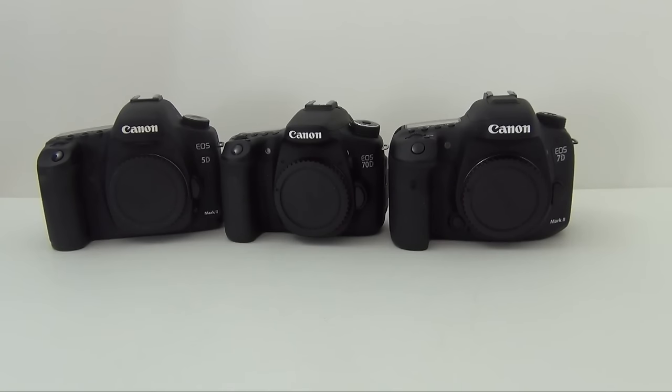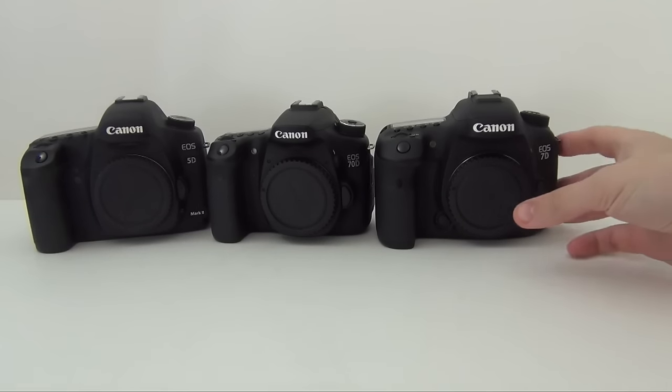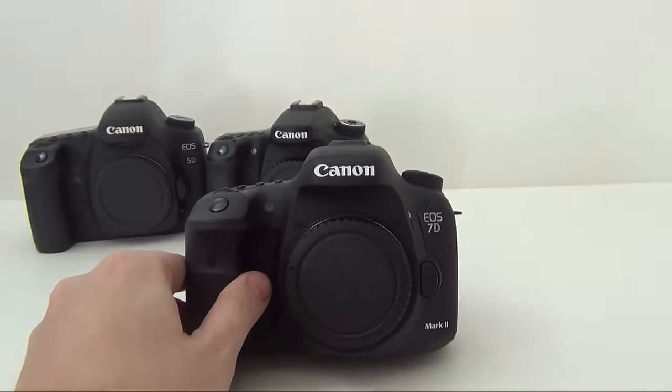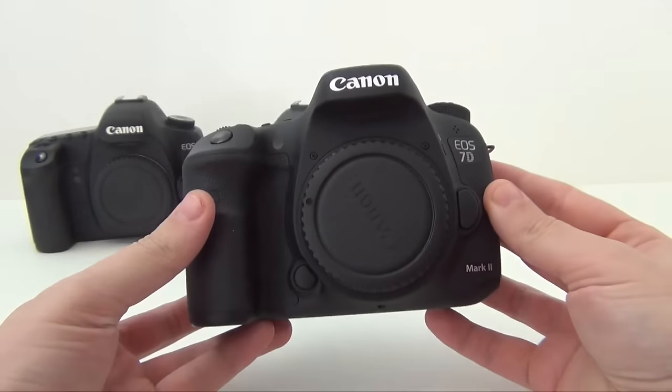Welcome to the Canon 7D Mark II full review. This is a camera way above the entry level DSLR for high-end enthusiasts and even professional photographers. It comes with a price range of about $2000 — it varies where you are, what currency you are using, or where you buy it from.